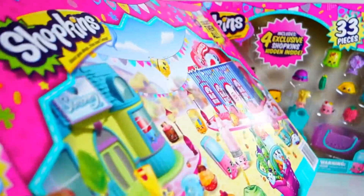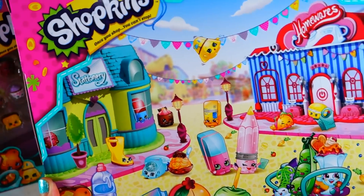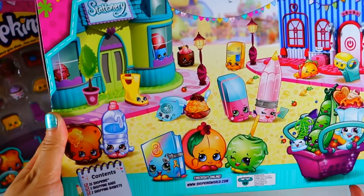I get two of the baskets and five of these little green shopping bags. Let's take a look at the back — on the back you get a picture of Shopville, super cute.